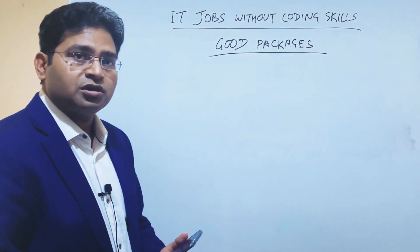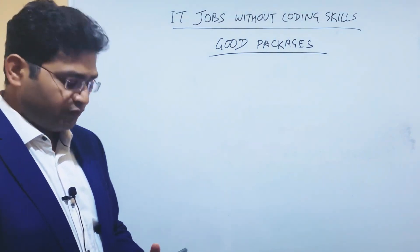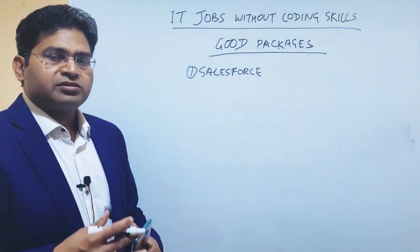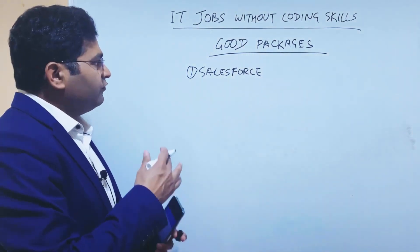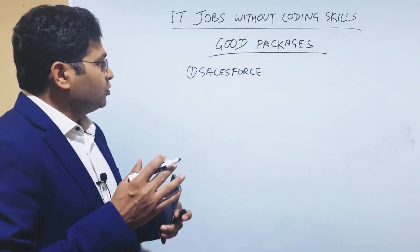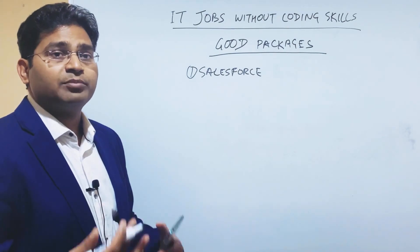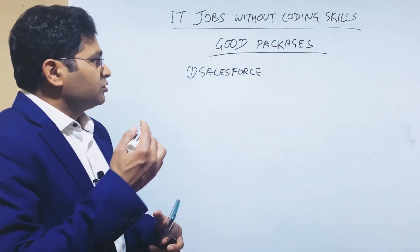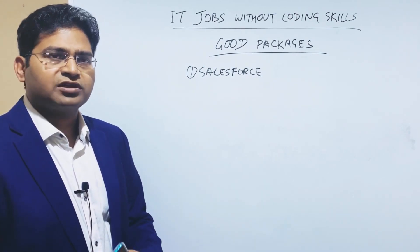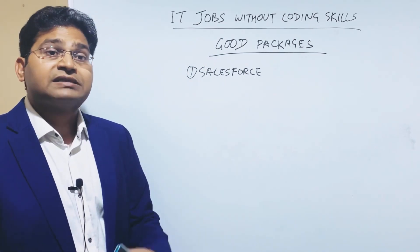The first role or tool with very high demand in IT that doesn't require coding skills is Salesforce. Salesforce is one of the very popular CRM tools. Salesforce administration is a job that requires no coding skills at all. You can sign up for a developer account and start learning Salesforce on their website. Even if you are a fresher or switching from tech support or any other profile, you can switch to Salesforce anytime.